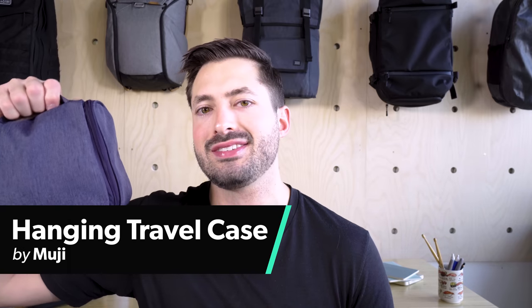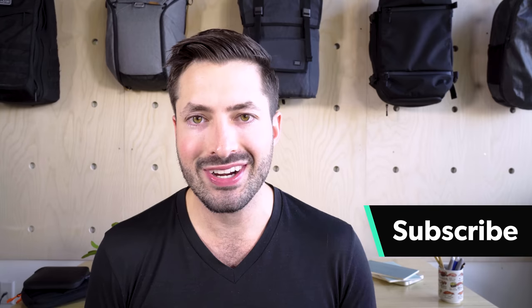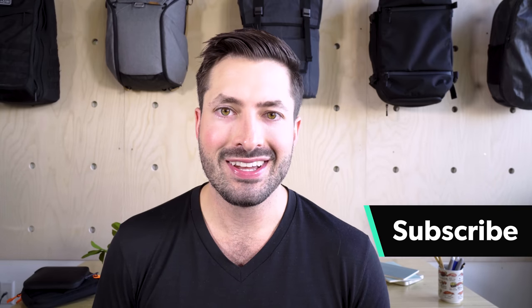Hey, I'm Tom, the founder of Pack Hacker. In this video, we're gonna be taking a look at the Muji hanging travel case. Here at Pack Hacker, we're a team of frequent to full-time travelers, and we share our travel tips and tricks, as well as do gear reviews just like this one. So if you're new here, consider subscribing. So let's jump into this hanging travel case. It's very cleverly designed and featured in a lot of museums and design stores around New York City.